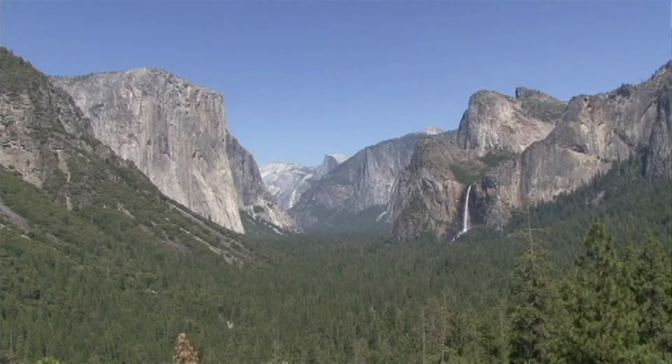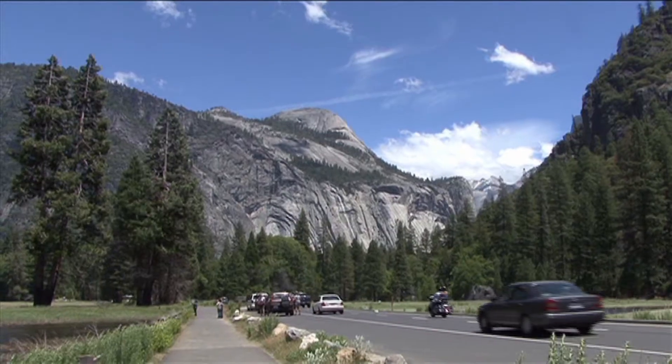Today these rocks are known as the metamorphic rocks of the Sierra Nevada. Signs of these rocks can be seen in Yosemite, which include the Ferguson Slide and Yosemite Bug stops.